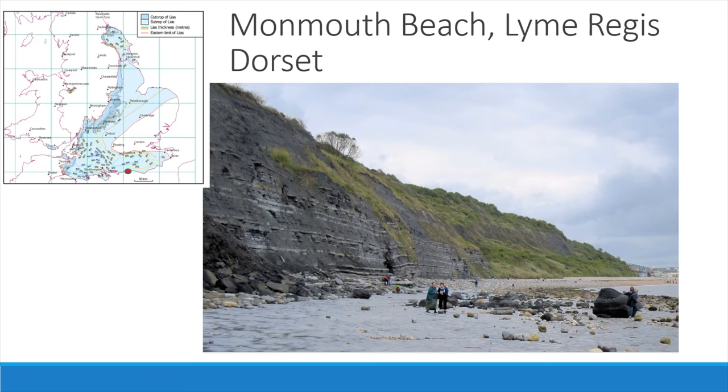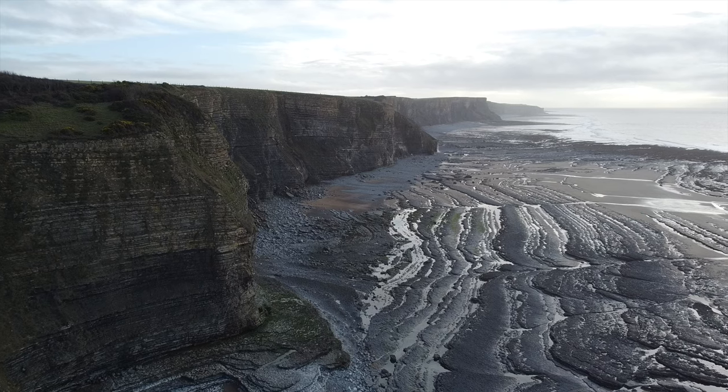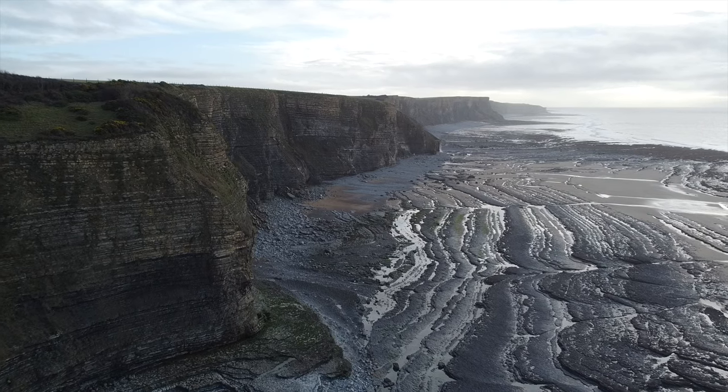Further down south on Monmouth Beach in Lyme Regis, Dorset, we see similar cycles with much more organic material and thinner limestone beds, deposited in slightly deeper water away from the Liassic landmasses. Using the gamma ray response for the rocks, the Lavernock rocks can be correlated to the outcrops on the Dorset coast. The lower Lias succession exposed in many parts of south-west Britain can be divided into 18 gamma ray units, based upon total gamma ray and elemental log signature.